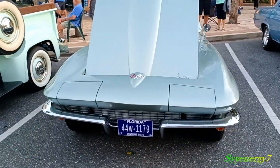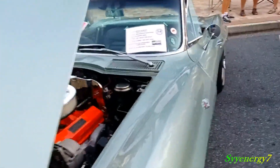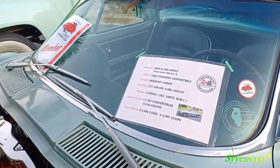Here we got a 1966 Stingray convertible. It's in moss green, looks like it's pretty much stock — 327, 300 horsepower.